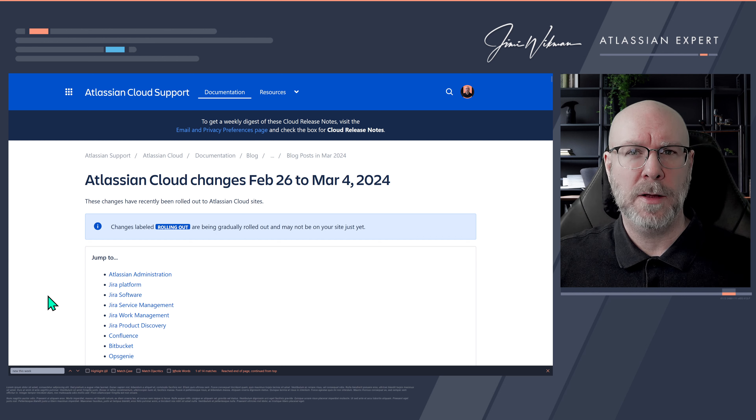Hello there and welcome. My name is Jimmy Wieckmann and in this video we're going to take a look at the Atlassian cloud changes that happened between February 26 and March 4th. Let's jump into the blog and see what kind of changes they have pushed out for us this week.